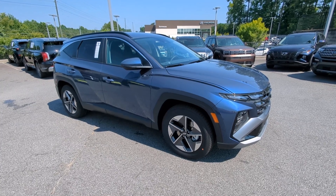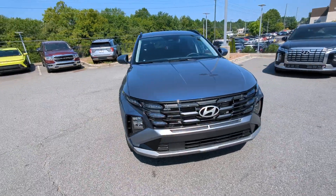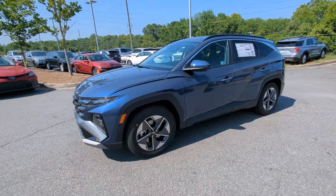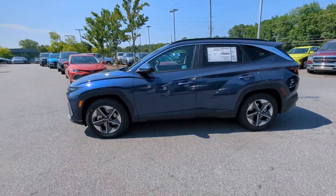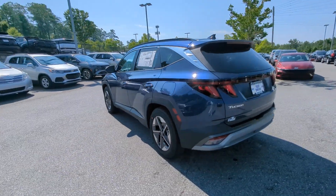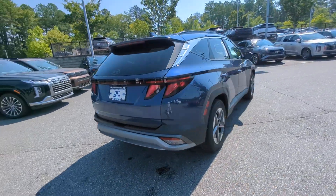Get into the 2025 Hyundai Tucson. Take your daily drive to a higher level of comfort and quality with this well-built, well-equipped Tucson. Standard high-tech touchscreen infotainment, standard driver assistance features, and an upscale feel make this stylish compact crossover stand out from the crowd.